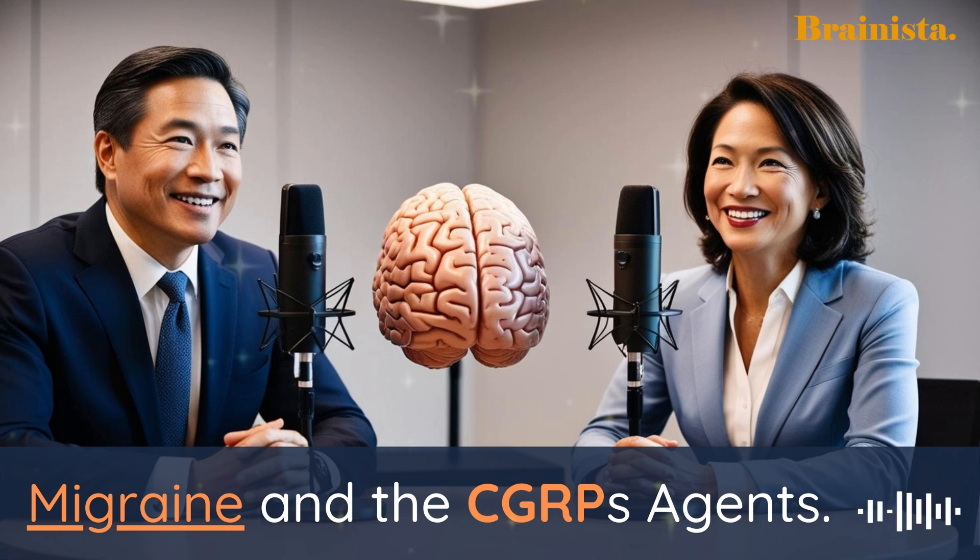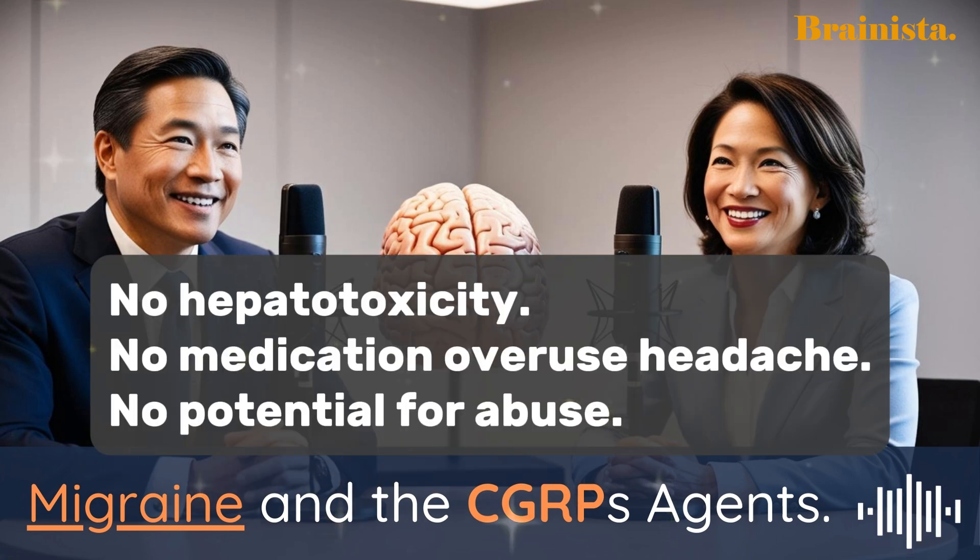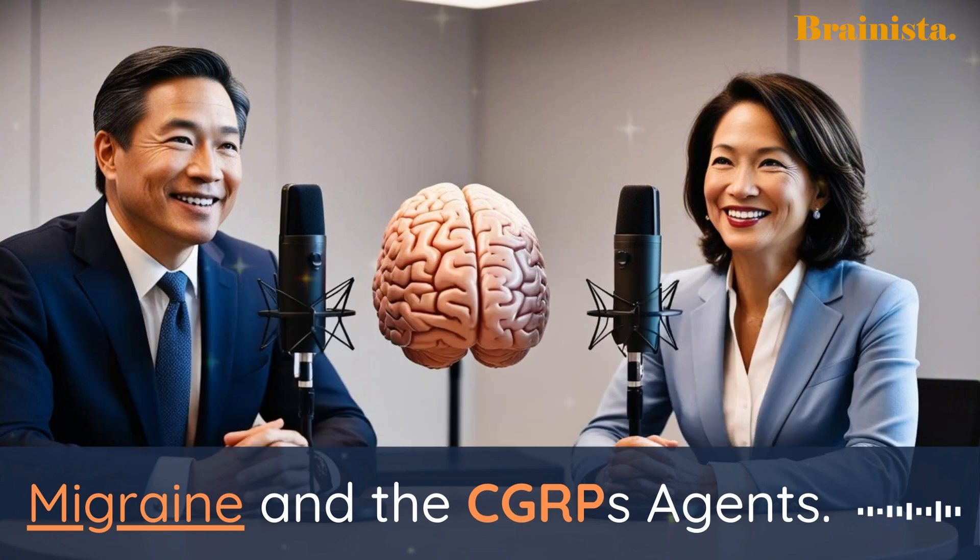The most common side effects weren't really what you might typically associate with migraine medications. We're talking about things like upper respiratory infections, nasopharyngitis, and sinusitis — basically common ailments you'd see in any large group of people, regardless of the medication. So those side effects were likely unrelated to the medication itself. Importantly, the study didn't find any signs of liver damage, which is a major concern with some medications, especially with long-term use. There weren't any signals for hepatotoxicity, which is a big win for Remigapant.